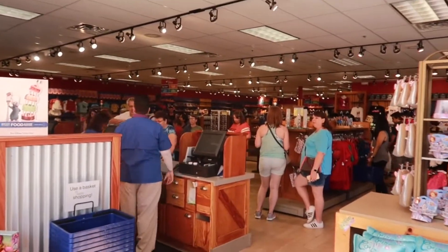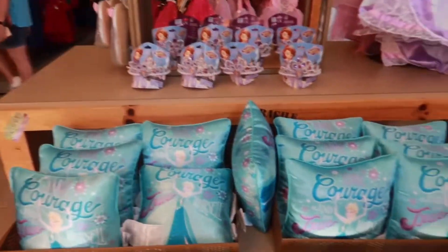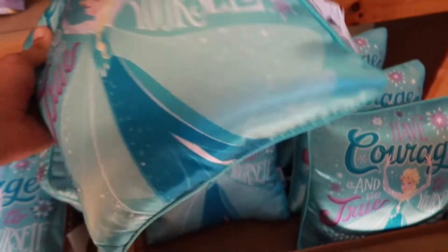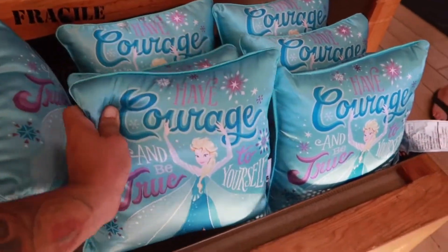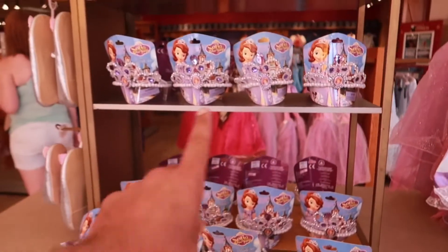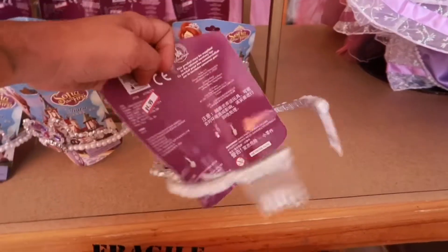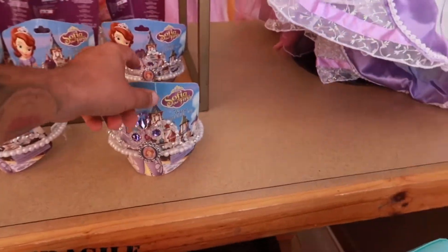Pretty dead in here, which is what I like. As soon as you walk in, we have Courage. Look at that — it's nice though for $10. Then you have some more princess stuff here, little tiaras going for $4.99. Princess Sophia the First.